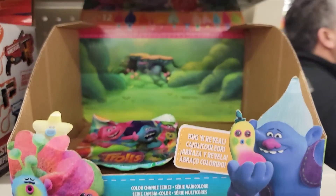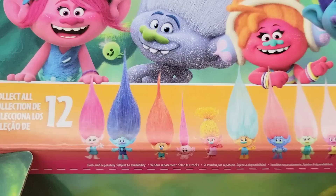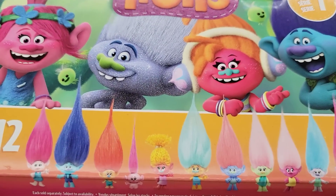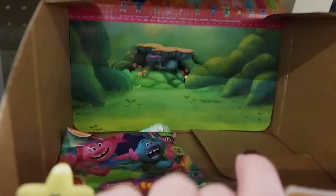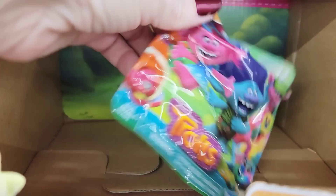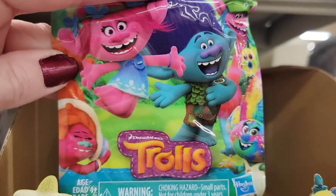Here's Series 1 Troll Blind Bags. These are by Hasbro, ages 4 and up, and there are 12 different Trolls to collect. They only had one package left. I was looking for any cheat codes for you but I did not see any on here.